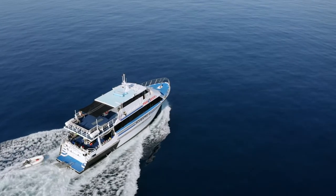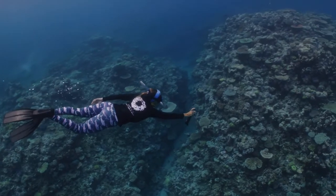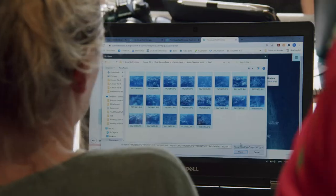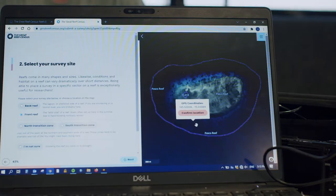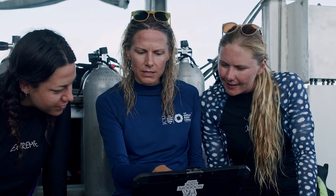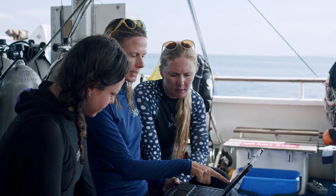The Great Reef Census is really an approach in which everyone here on the Great Barrier Reef, as well as around the world, can contribute information to fill gaps in our knowledge. We really want to start testing and piloting the innovations and the tech that's out there for us to do that at scale in future years.